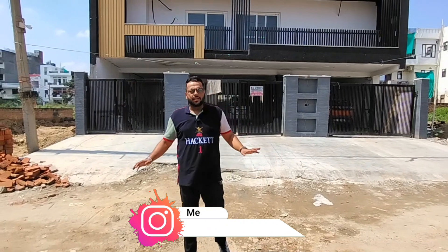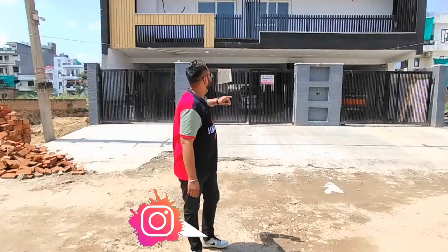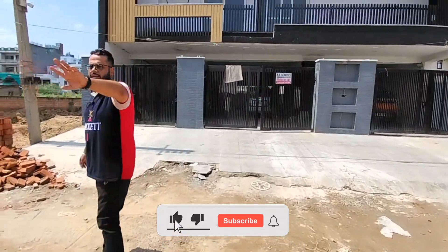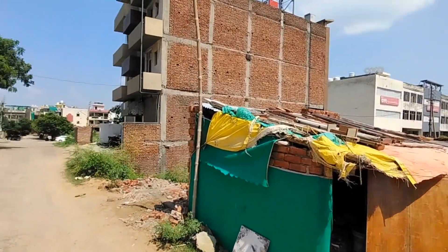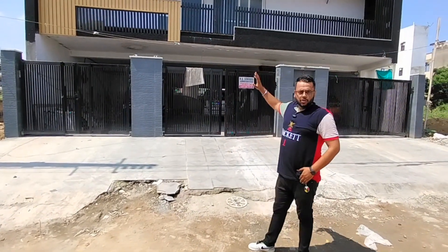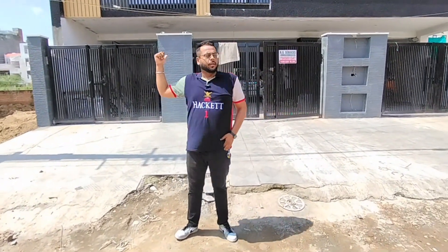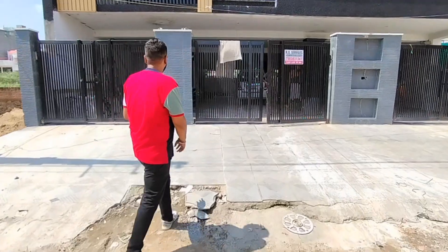Hello guys, welcome back to my channel. Today I am going to bring you a new video which is the Greenfield Colony B Block. This is a property — you can see the front elevation is very good and very similar to what is trending today. Here is the commercial market and this is the Rich Look Home Developers building called Greenfield Office. The front elevation is very good, so let's go and enter the gate.